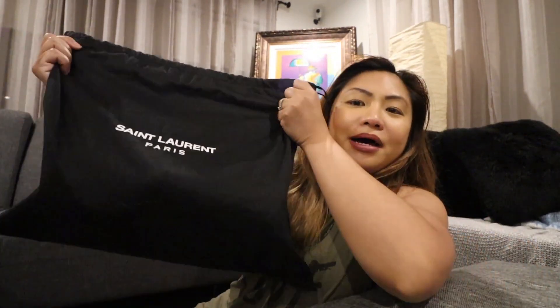Here we are. I've disinfected the bag first before touching it — I sprayed it with Glen 20. And here's the bag — another YSL bag! I'm so addicted to YSL, as you can see.